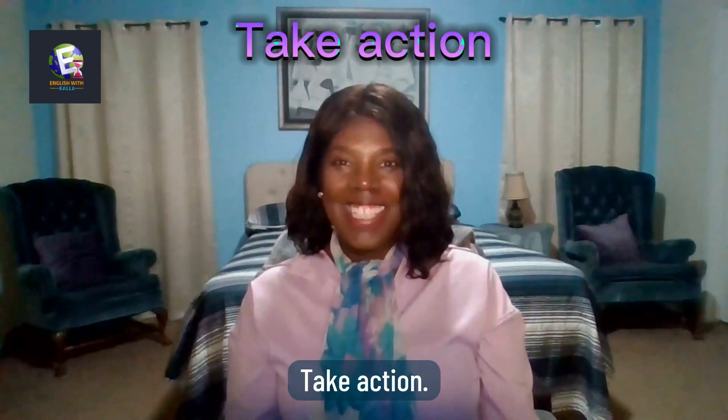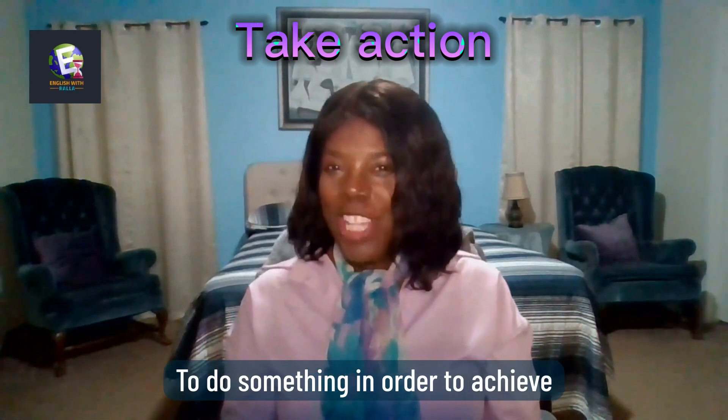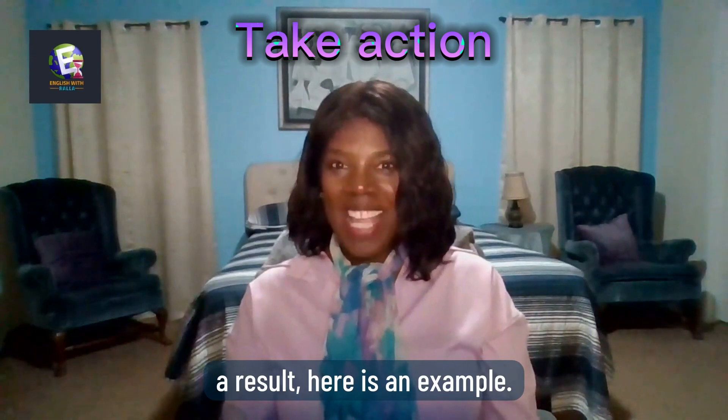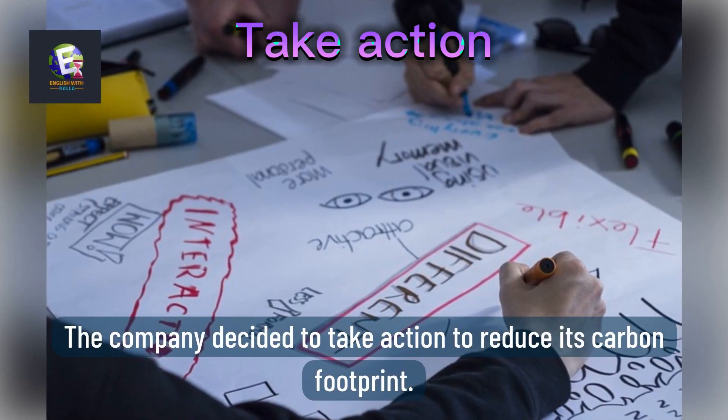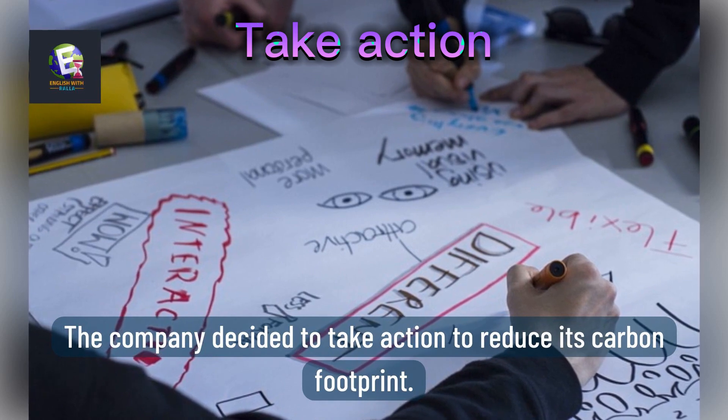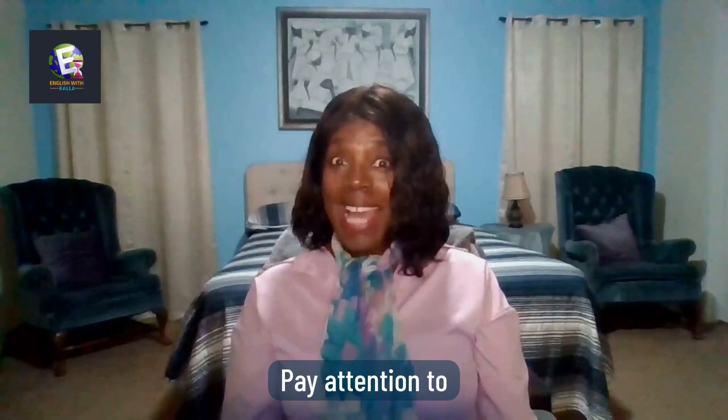Take action: to do something in order to achieve a result. Here is an example: The company decided to take action to reduce its carbon footprint.